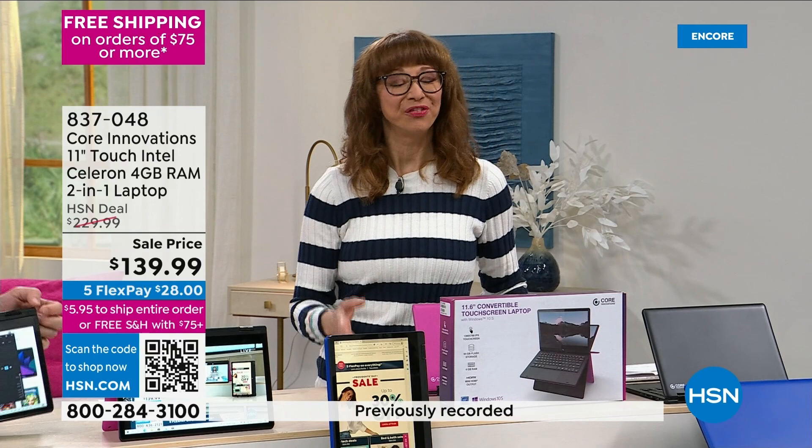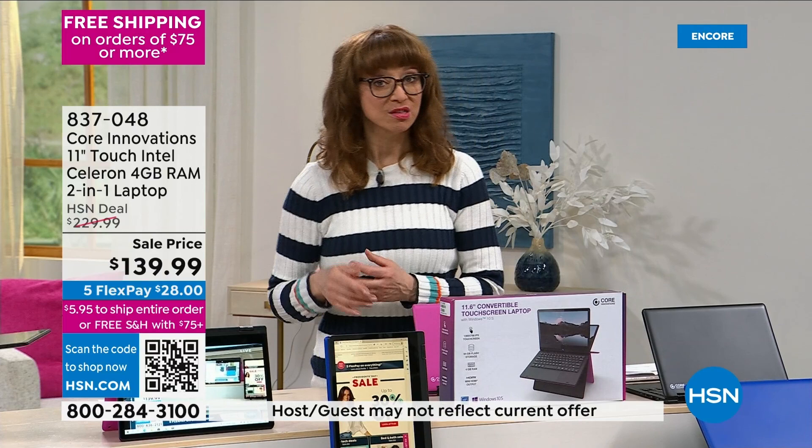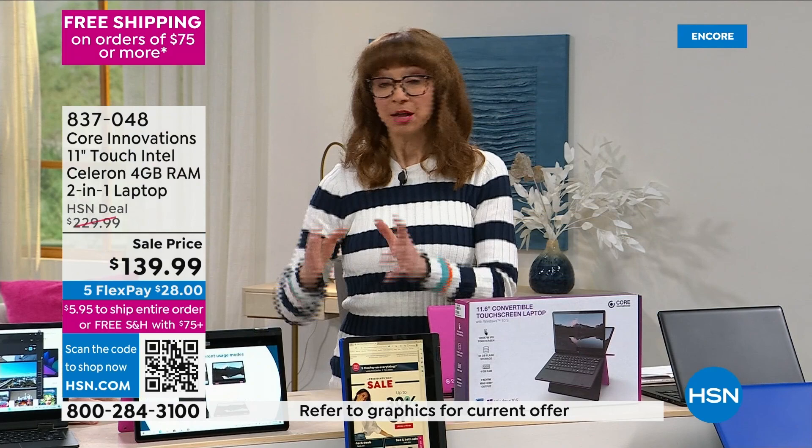Because everything is on five flexible payments this weekend — if you're new to HSN, first of all welcome and happy Friday. Everything here this weekend has five flexible payments, so for less than thirty dollars you can call that toll-free number, scan the QR code, and select this. Even though you're only spending that $28 plus tax — because we're going to pay to send it to you — you still get a 30-day unconditional money-back guarantee and we'll zip it right off to you.